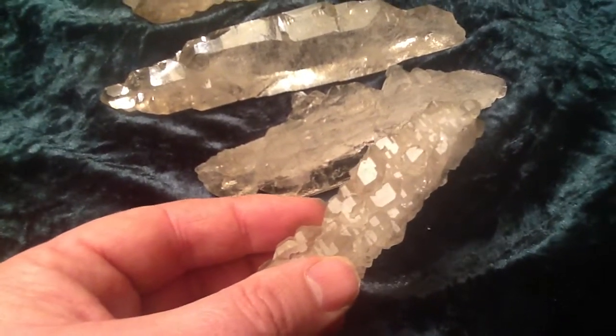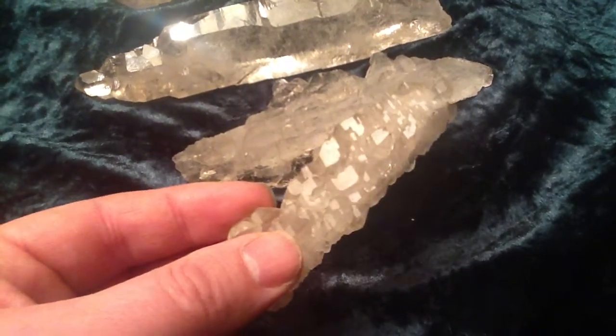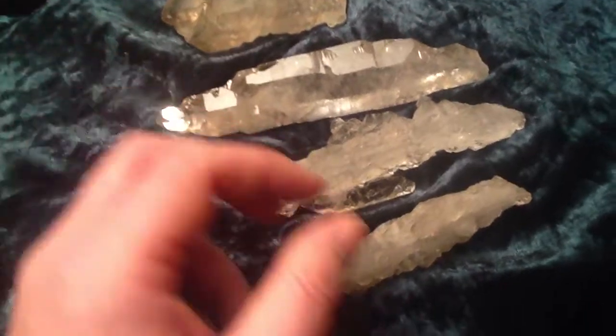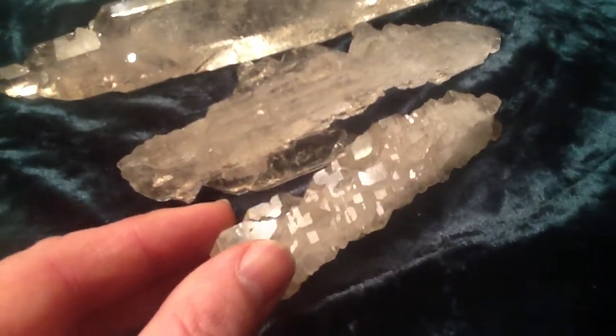Elestial quartz is believed to help bridge the mind, the body and the soul together. These are very special pieces. It's a great catalyst for change and a fantastic aid for relaxation if you can just lose yourself in this world here.